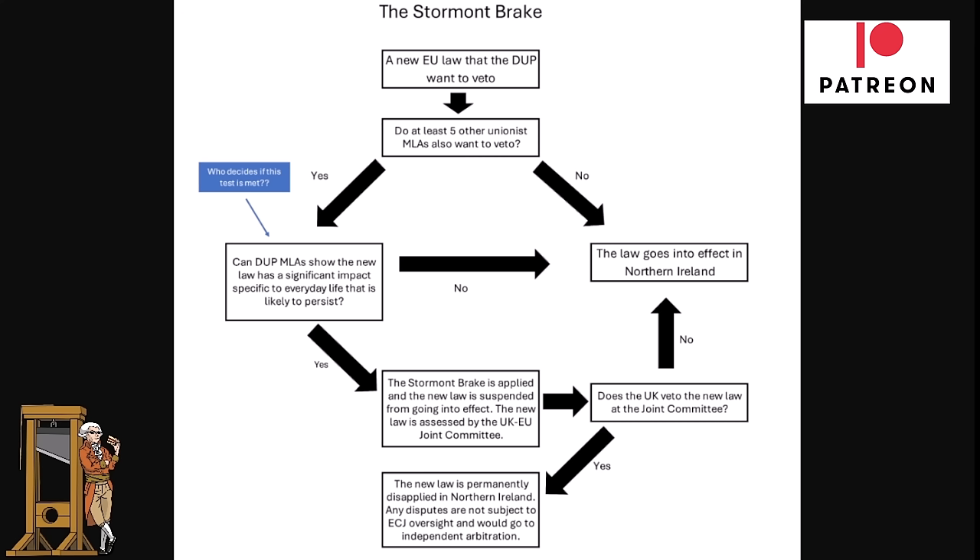If the threshold is not met, the law goes into effect in Northern Ireland. But if it is met — and the Secretary of State decides it's an issue that needs to be dealt with — the Stormont Break is applied and the new law is suspended. The law is then assessed by the UK-EU Joint Committee. The question becomes: does the UK veto the new law at the Joint Committee? If no, it goes into law. If yes, the new law is permanently disapplied in Northern Ireland.